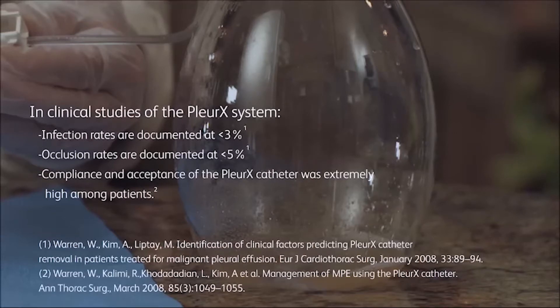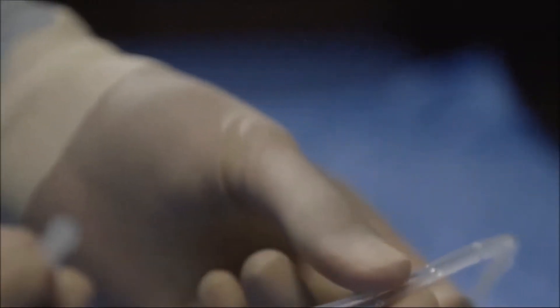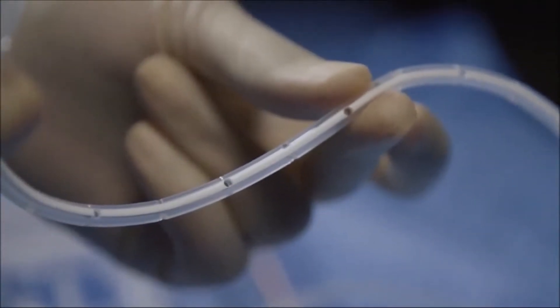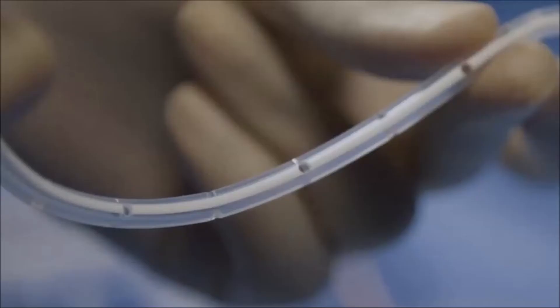Compliance and clinical acceptance of the Pleurex catheter was extremely high among patients. The Pleurex pleural catheter is a fenestrated 15.5 French silicone catheter measuring 66 cm in length. A 1.8 mm barium strip runs the entire length of the catheter and is visible under radiography.